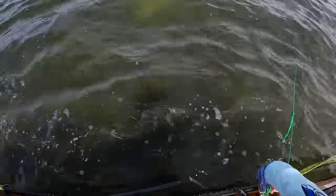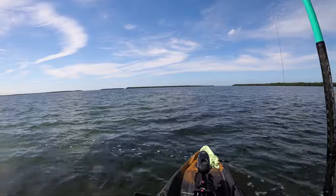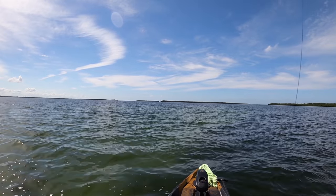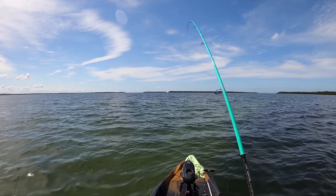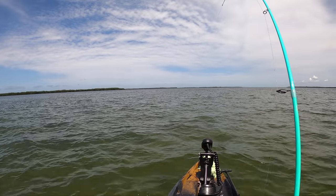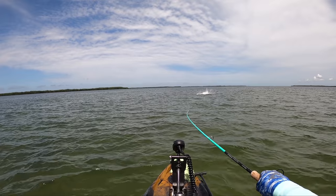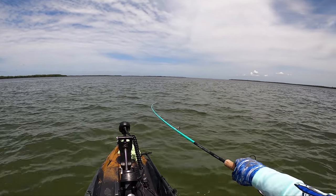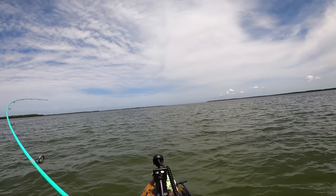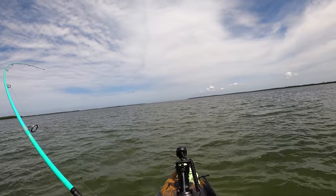I'm anchored but I've got a release clip in a buoy, so I'm just going to disconnect. Look at the size of that tail! That's good at a couple of levels — it'll take a little energy out of them, number one. Number two, it looks cool. And it gives me some confidence in how well he's hooked.